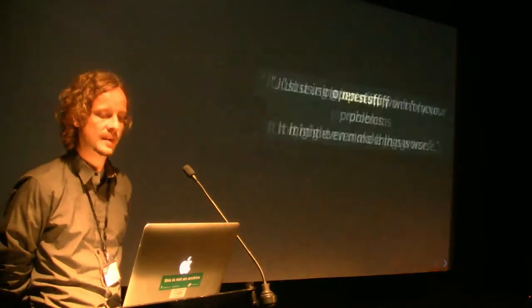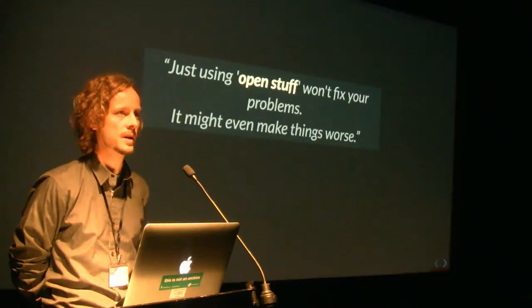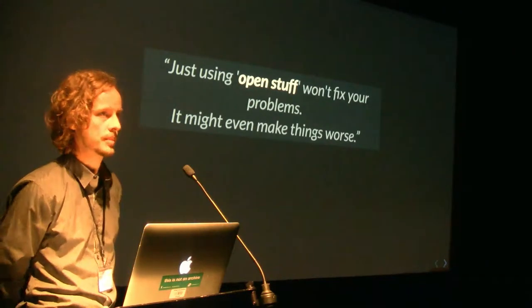Thank you very much. Hi, I'm Peter. Let's get right to the point. I'm speaking about open source and long-term — not only about long-term preservation, but integrating open source in your institution, or even privately, long-term.